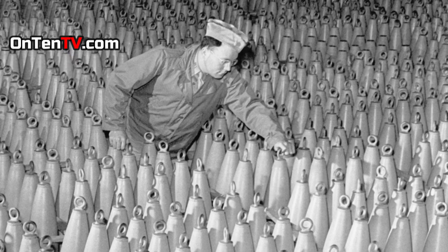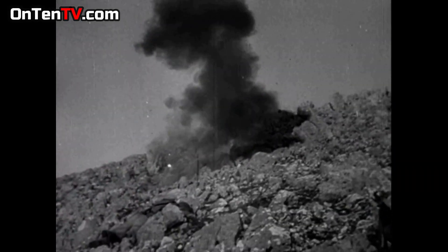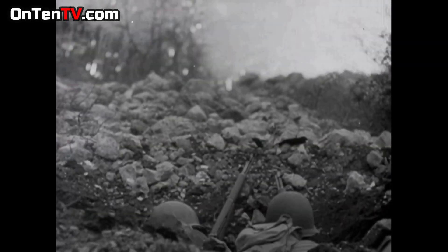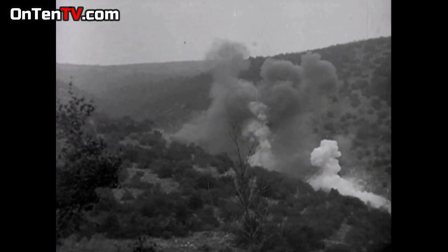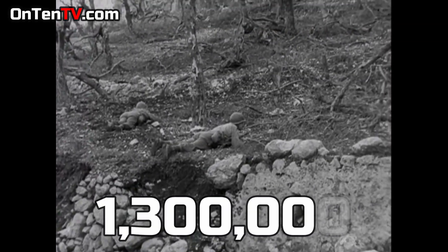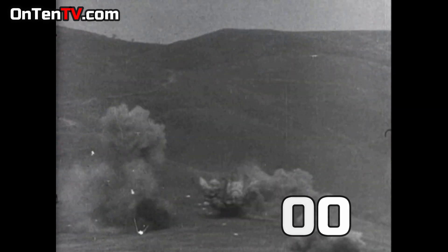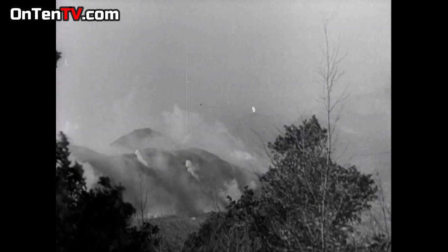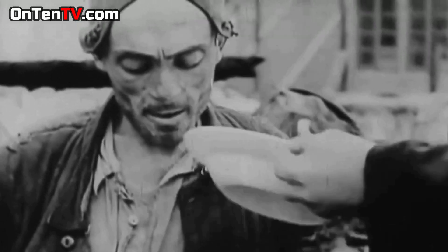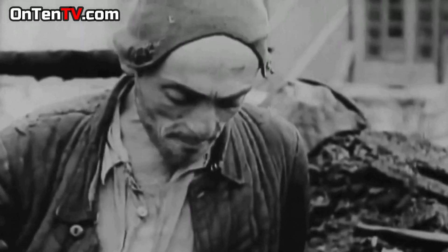Interestingly, the people that designed these chemical weapons wouldn't even come close to the battlefield — not even a hundred kilometers from it — but the soldiers were up front shooting all this. Just in World War Two alone, 1.3 million soldiers got injured from this gas and died a painful death, and this is not counting the prisoners that died from mustard gas.